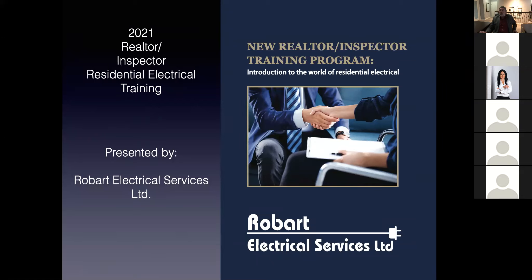Everything from 60 amp services to basements without permits and so forth. About 12 years ago we started this adventure together and we've been going to all of the offices. I've spoken in front of hundreds of realtors, and we've had a lot of great success. Because of this, we've created a number of tools that you guys have available to help you close deals.